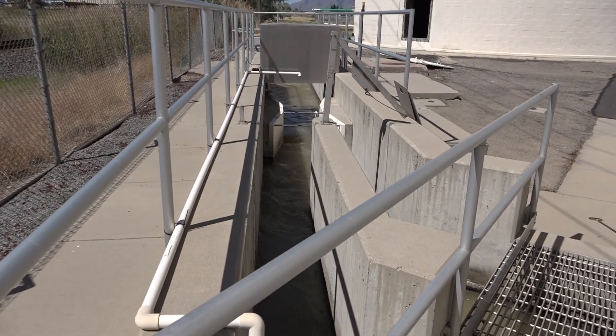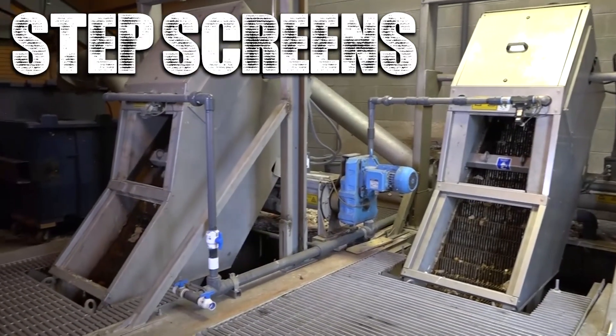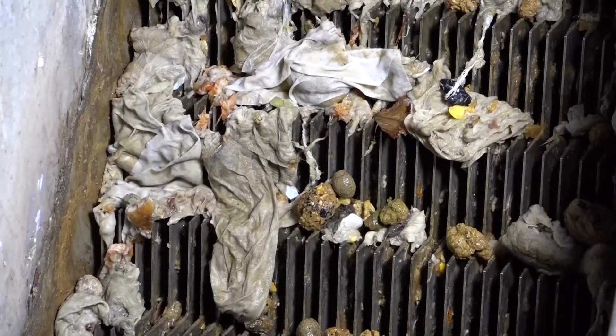The treatment process begins when wastewater, which is anything that runs down your pipes, arrives at the treatment plant and enters this building. The wastewater passes through step screens, specifically designed to remove large solids which should never be in the sewer system.